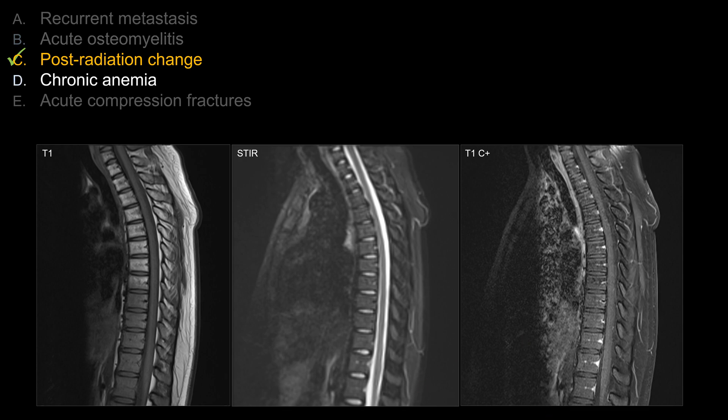For choice D, chronic anemia — in the setting of chronic anemia, you can have conversion of yellow marrow into red marrow, so the signal would decrease on T1-weighted sequence. However, it would be strange to have a selective level that shows hematopoiesis whereas other levels are intact. You would expect the entire spine and osseous structures to be diffusely depressed on T1-weighted sequence. So choice D is also not great in this case.